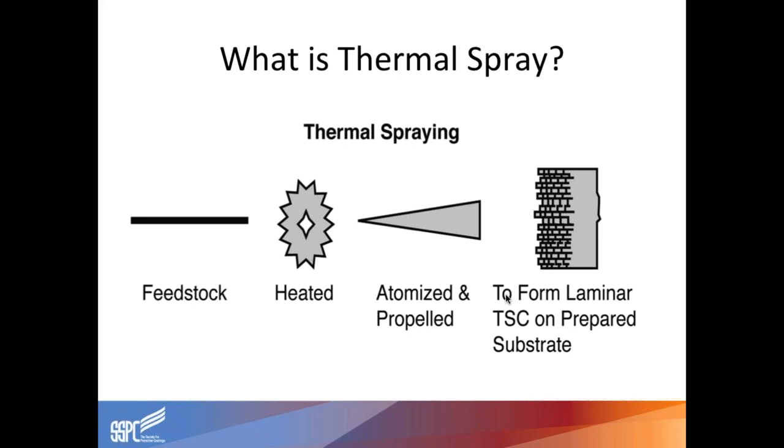What is thermal spray? Thermal spray is taking a feedstock, be it powder or wire, heating it, melting it, and adding a compressed gas — most of the time dry compressed air. That gas atomizes and propels those particles to the substrate, which forms a laminar coating. The particles hit the substrate and form what looks like a splat. That splat leaches and grabs onto the base material, whatever the anchor tooth is there, and it builds on top of itself the more you spray onto it.